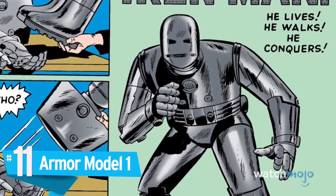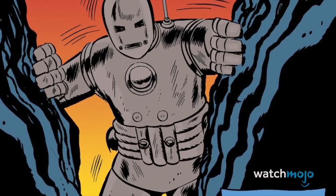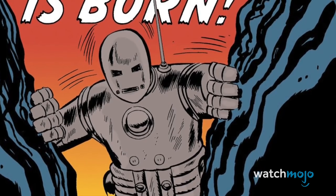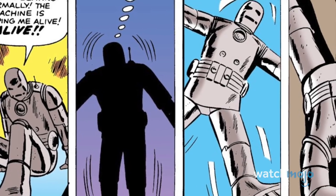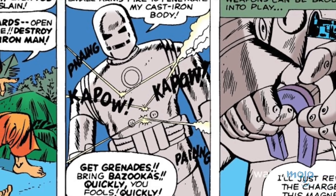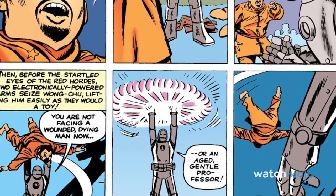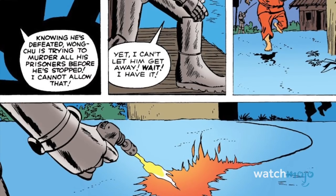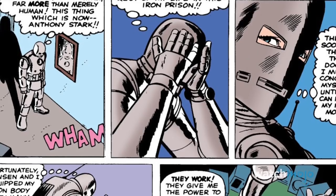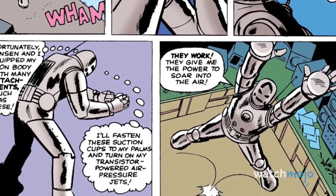Number 11: Armor Model 1. Sometimes you just can't beat the classics. The very first armor ever created by Tony Stark, this bulky suit of armor helped him escape captivity after being captured in the field. While it may not be the sleekest armor in Tony's armory, this is the suit that put Iron Man on the map, and he was seen sporting a repainted version when the Avengers were first formed. It may look low-tech now, but the suit has a wide variety of features, including flamethrowers, strength-enhancing servos, and a powerful heat ray. It can also be folded up like clothing, allowing it to be stored in something as small as a briefcase.